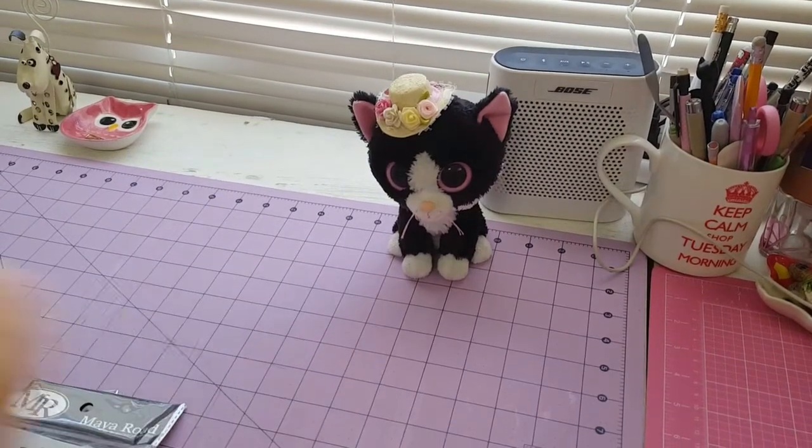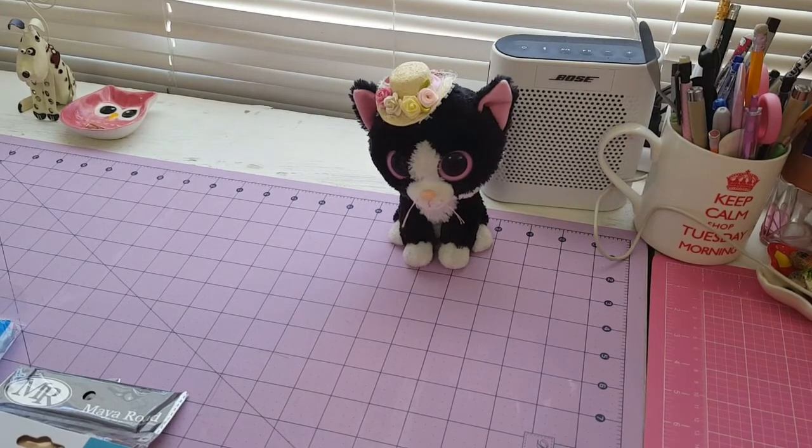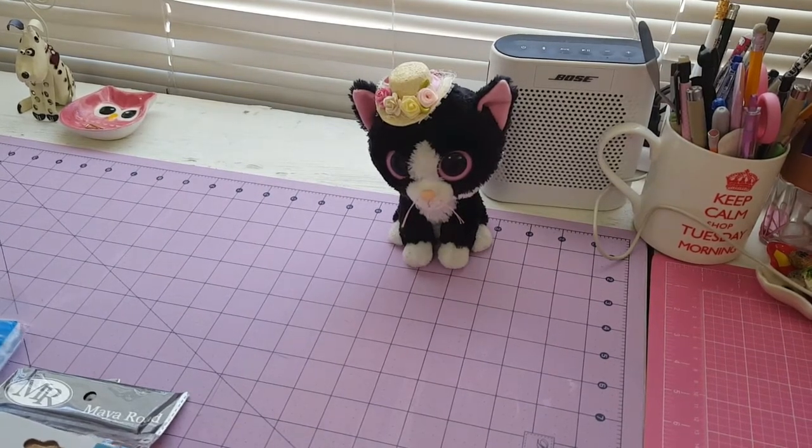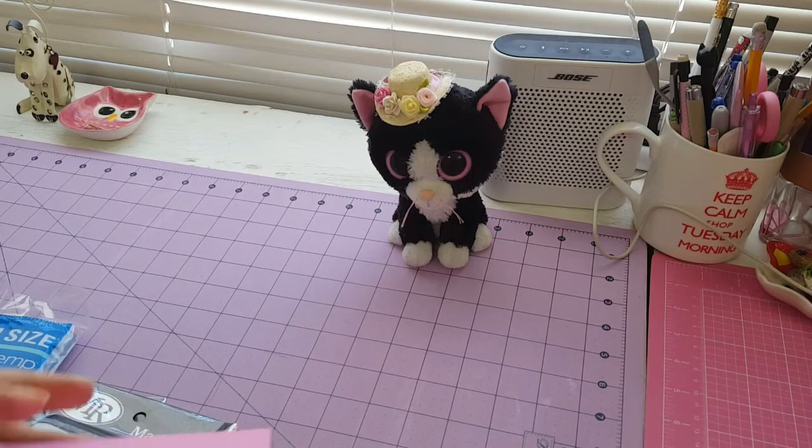Hello everyone, it's Sandylina and Sandy Lovecraft. Today I would like to share my collective haul. This is from Twiz and Morning — it's my second Twiz and Morning — but I would like to share my first Twiz and Morning.